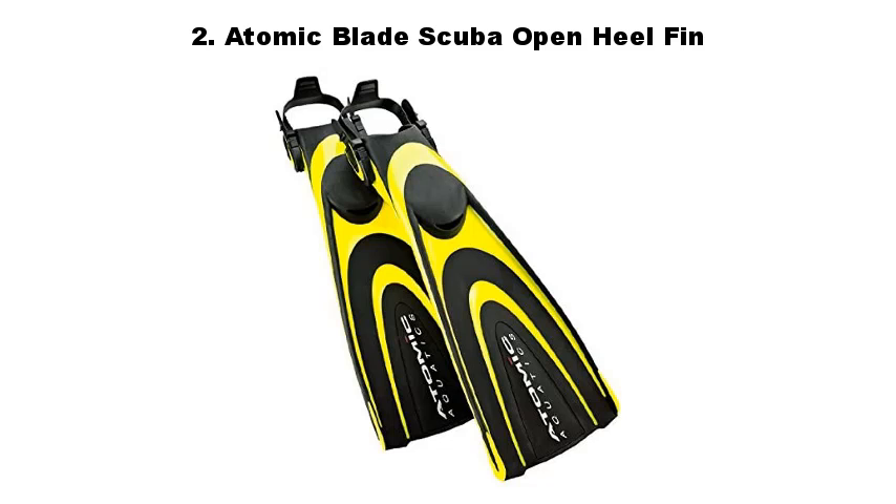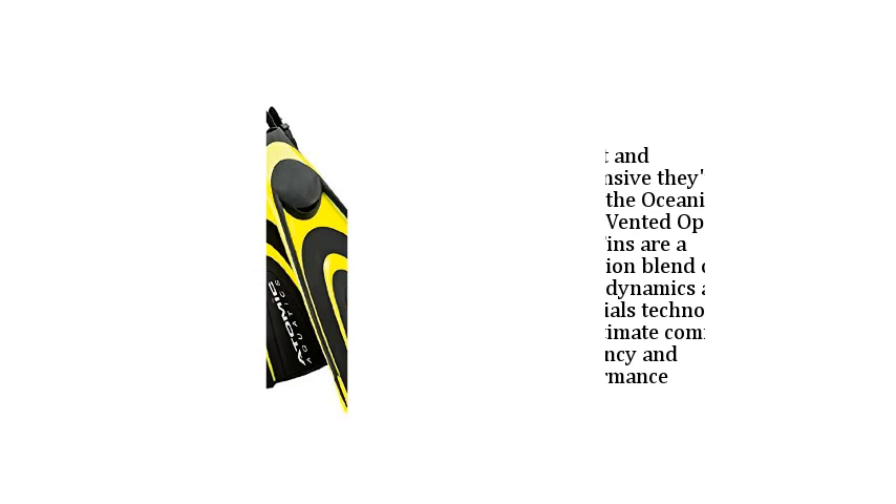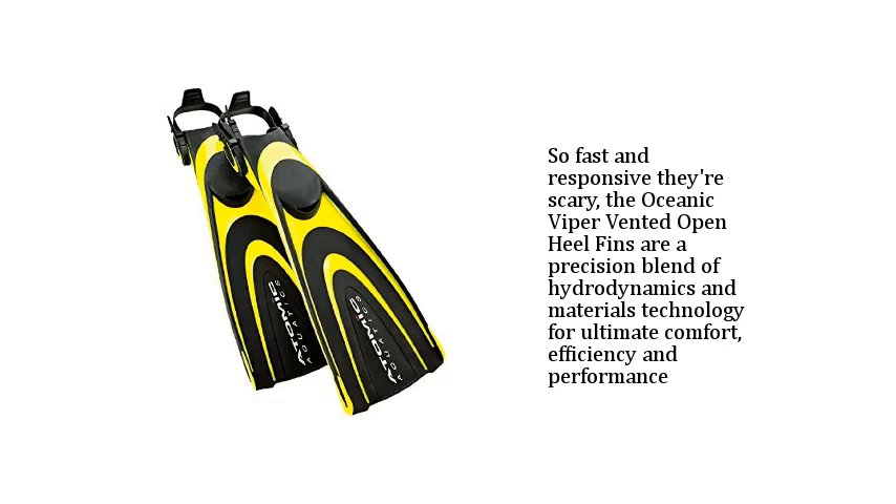2. Atomic Blade Scuba Open Heel Fin. So fast and responsive they're scary, the Oceanic Viper Vented Open Heel Fins are a precision blend of hydrodynamics and materials technology for ultimate comfort, efficiency, and performance.